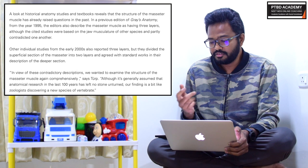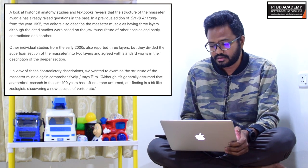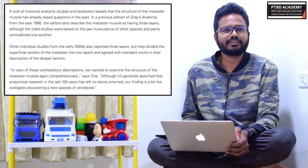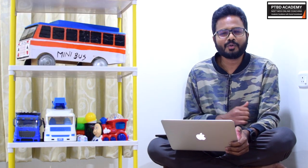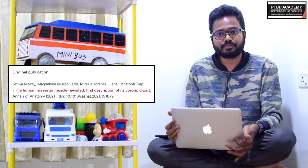In view of these contradictory descriptions, the researchers wanted to examine the structure of the masseter muscle again comprehensively. Although it's generally assumed that anatomical research in the last hundred years has left no stone unturned, this finding is a bit like discovering a new species. You can find the link to the article published in Annals of Anatomy in the description. This is very significant because this is a muscle of mastication and we're coming across a newly discovered muscle layer — musculus masseter pars coronidea. Wishing you all the best!